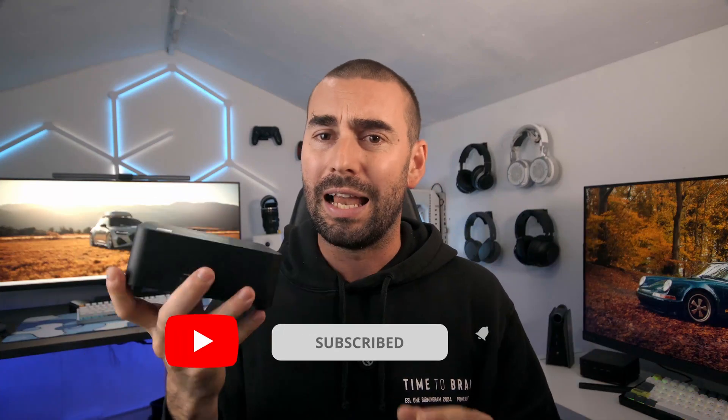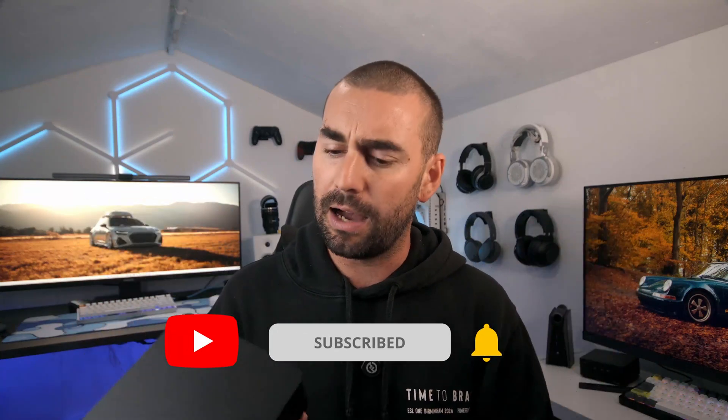If you found this video helpful, give it a like, subscribe for more tech reviews, and let me know in the comments below how you would use this mini PC. As always, I'm Checo Tech, and I'll see you in the next one. Adios.